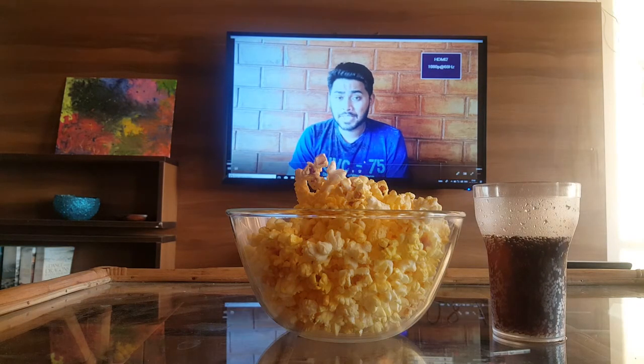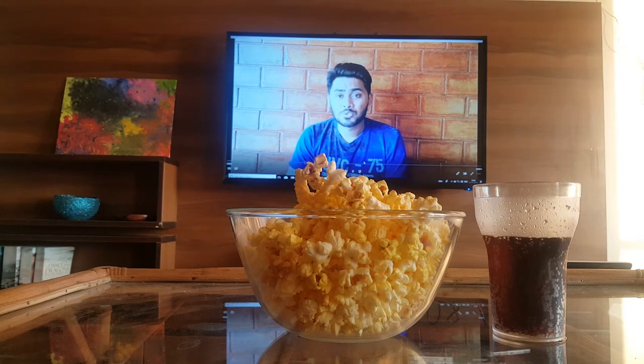Hi guys, my name is Saish and welcome to 8bit Cohen. In today's video we're going to see the five things you can do to improve your overall television viewing experience.